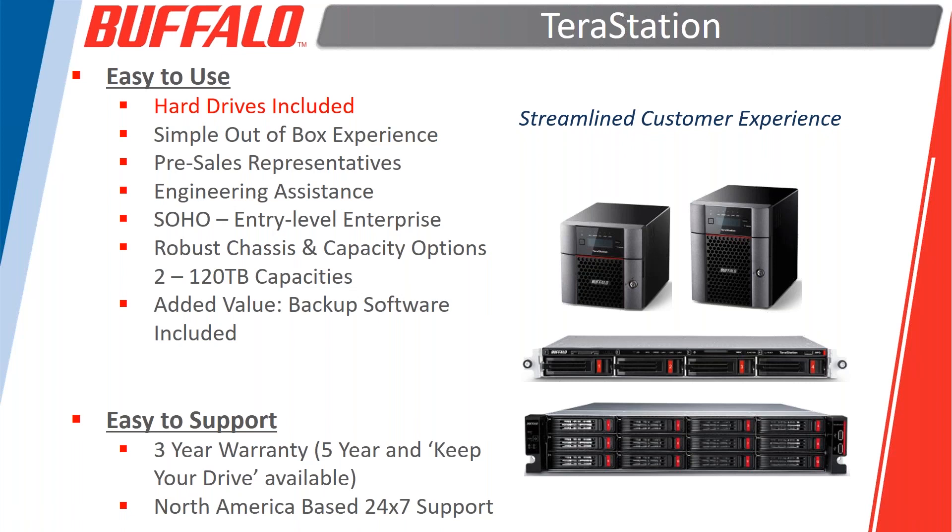All TerraStations start at a two-bay option for businesses with 10 or fewer employees and expand all the way up to 120-terabyte capacities with server-grade components such as Xeon processors, enterprise hard drives, and redundant power supplies. All rack mount units include the rail kits, so you won't be sent to the market to search for a two- or four-post rack rail kit.